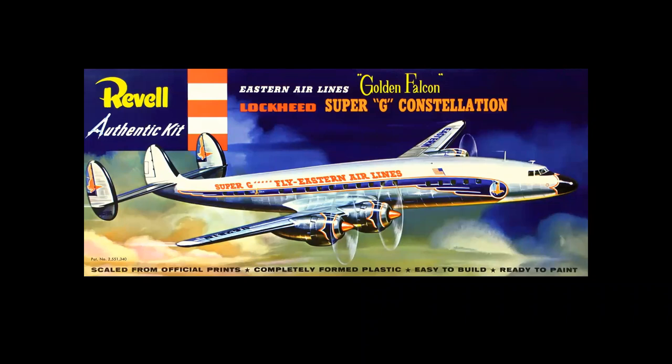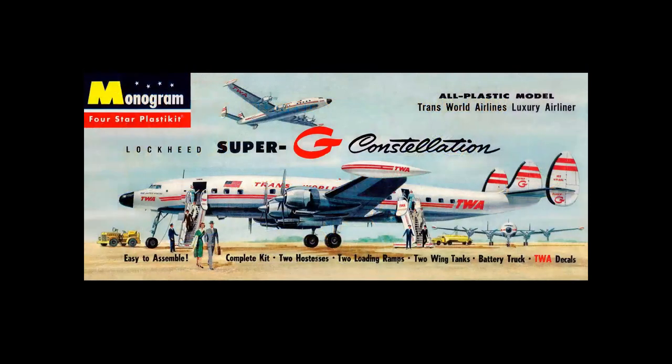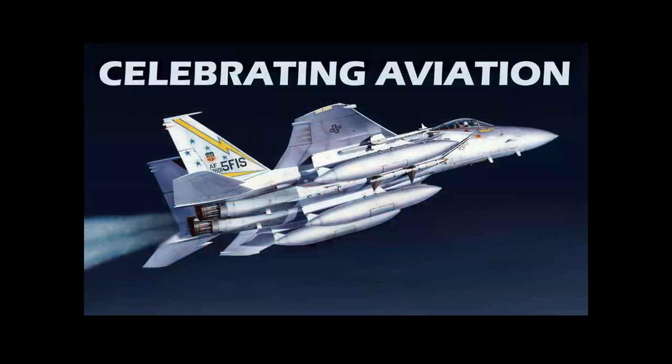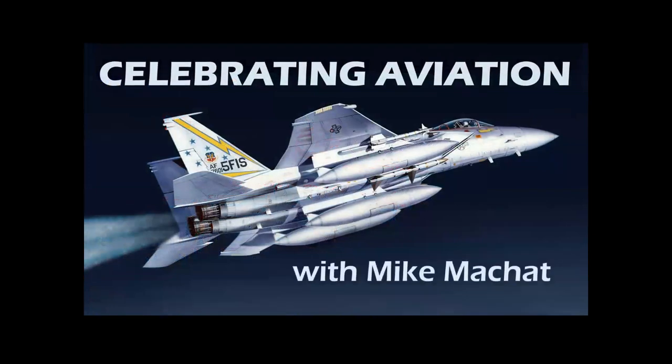The year is 1957, and you've decided you'd like to buy a model of a Lockheed Super-G Constellation. Would you buy Revell's Eastern Airlines Connie or Monogram's iconic TWA Super-G? We're going to discuss this decision in this episode of Celebrating Aviation with Mike Machete.